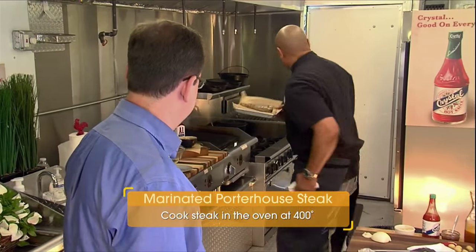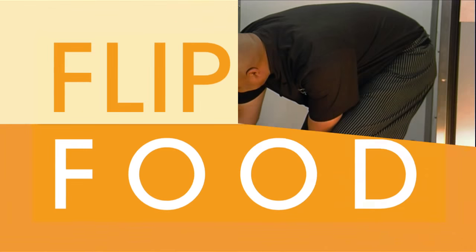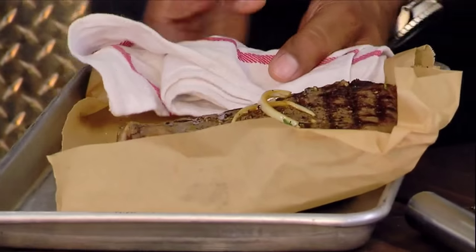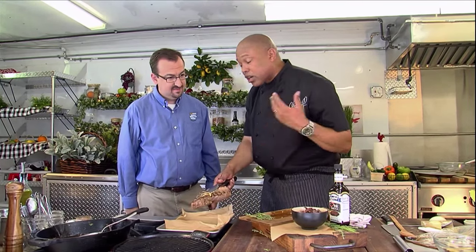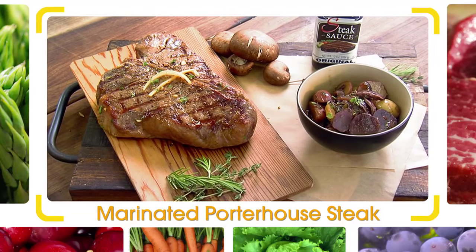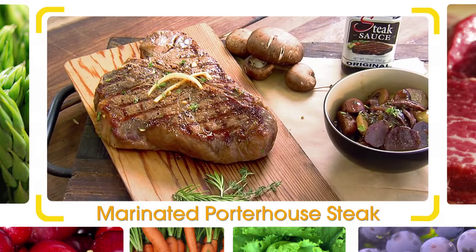Let me go to the oven real quick. I'm going to pop this in there. How do you like your steak cooked? Pretty rare. Look at that baby. When I eat a steak, I love to have that Crystal. Crystal makes a great product — they're out of Louisiana. And we've got the Crystal steak sauce right here. There it is, a beautiful 21-ounce porterhouse steak that was marinated. We're ready to throw down.